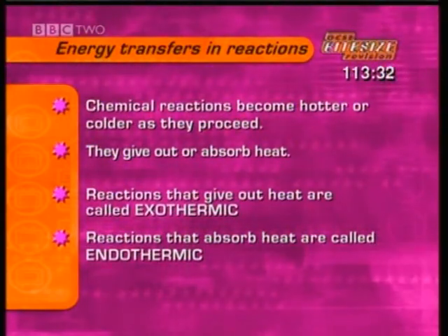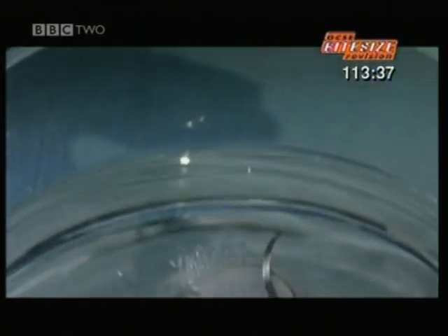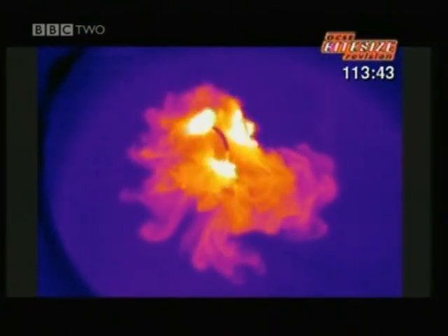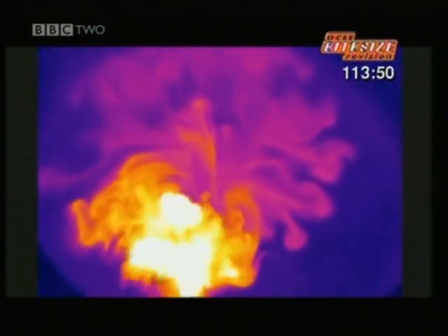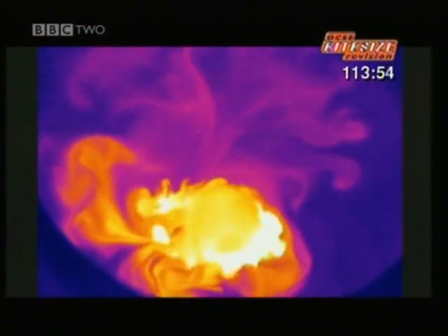This clip looks at some exothermic reactions. This is a strip of magnesium metal. Drop it into hydrochloric acid and watch using a heat sensitive camera. Blue is cold, purple is warm, yellow is hot, white is even hotter. Clearly the reaction releases heat — it's exothermic.